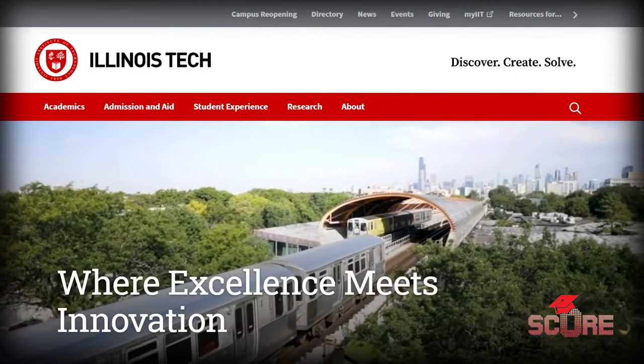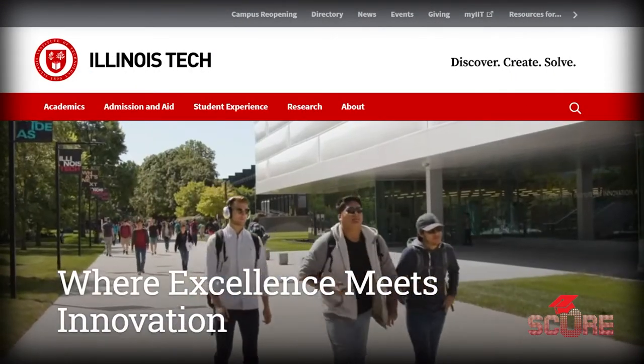Hello my people, my name is Meacham. Welcome to the SCORE channel. It's episode 2 of University, where we help you find the best university for you. This time we're looking at Illinois Institute of Technology, also known as IIT or Illinois Tech.